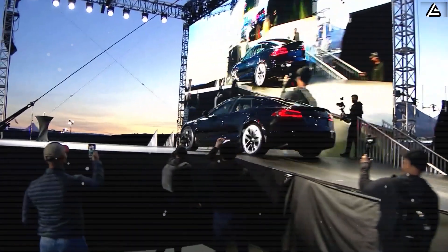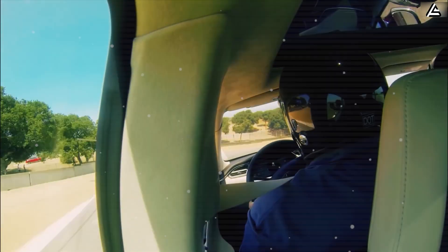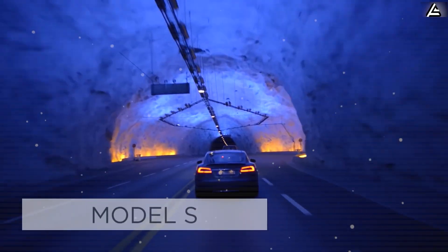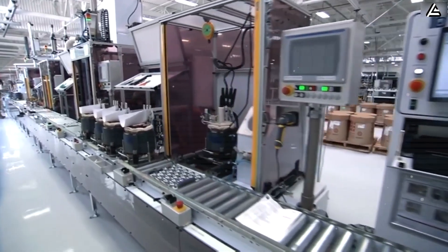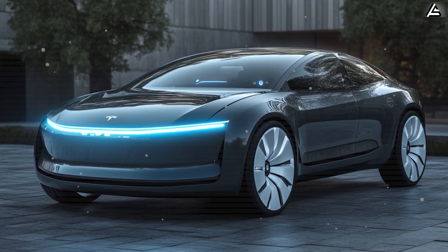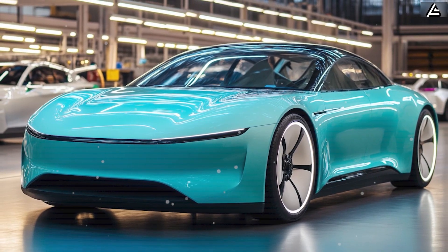The Model S Plaid, launched in 2021, serves as the ultimate proof of concept — a vehicle that shattered performance benchmarks by achieving zero to 60 miles per hour in under two seconds and reaching top speeds of 200 miles per hour. Looking ahead, the upcoming Tesla Model 2, codenamed Redwood or Model Q, represents a thrilling frontier for carbon-wrapped motor technology. This compact EV, slated for a potential 2025 launch, aims to democratize electric performance with a price tag under $30,000.